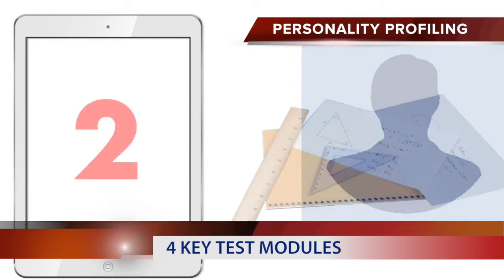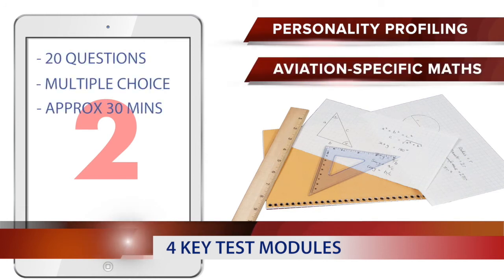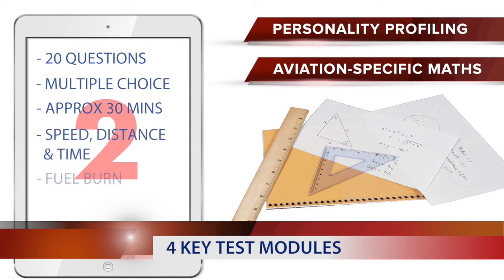Module 2 consists of 20 multiple-choice maths questions to be answered in around 30 minutes. The questions are aviation-related and pilot-specific problems, such as speed, distance and time calculations.